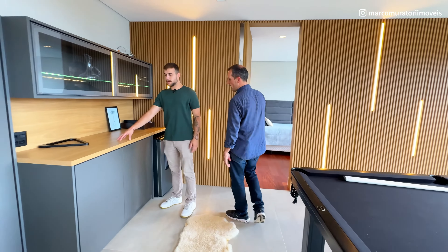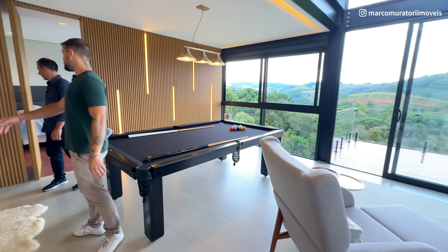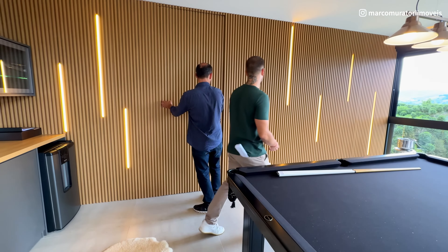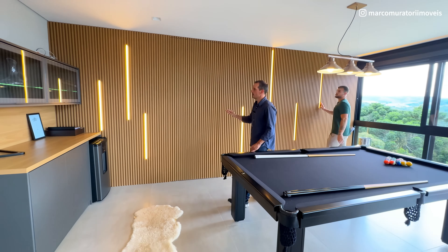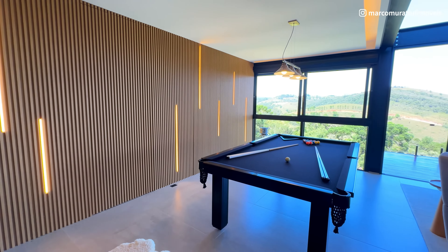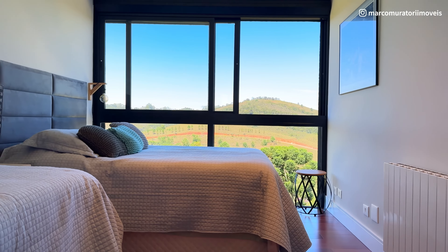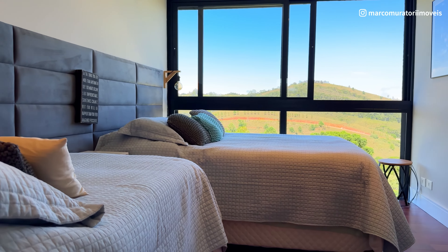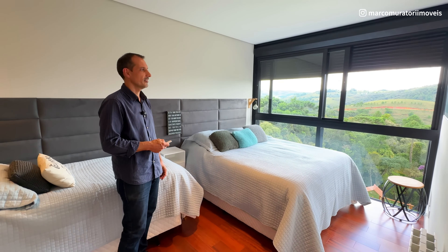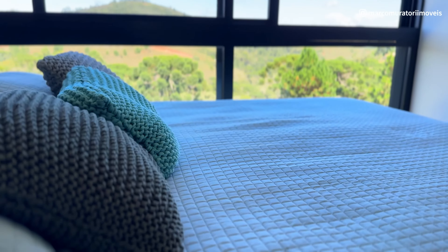Aqui tem um apoio que dá para fazer um bar — o pessoal tá curtindo, jogando uma sinuca. Nós temos uma adega. Olha esse painel ripado com essas iluminações que ele colocou no vão das ripas — que lindo. Aqui nós temos uma suíte nesse piso térreo. A persiana também é automatizada — e olha a vista que você tem dessa suíte.